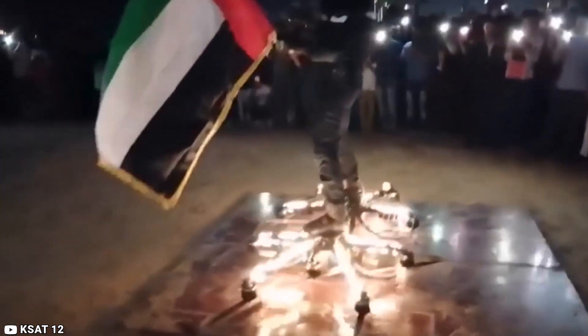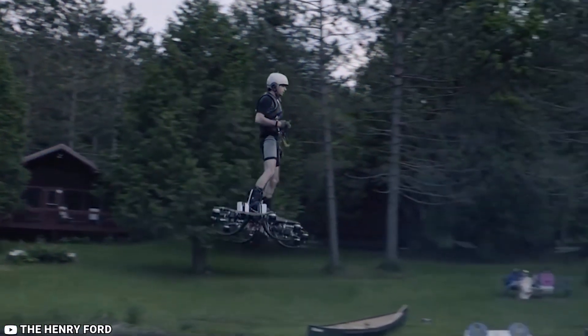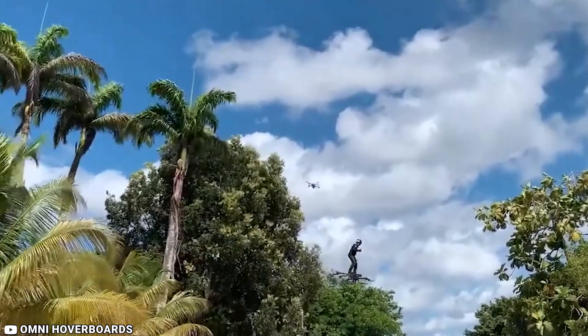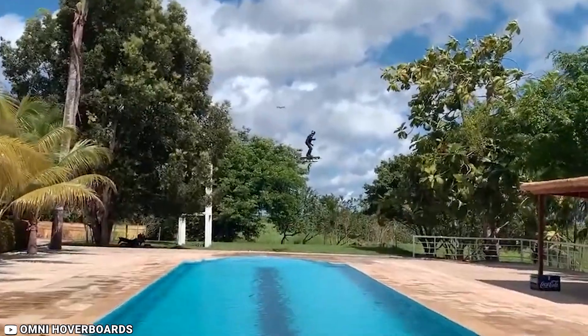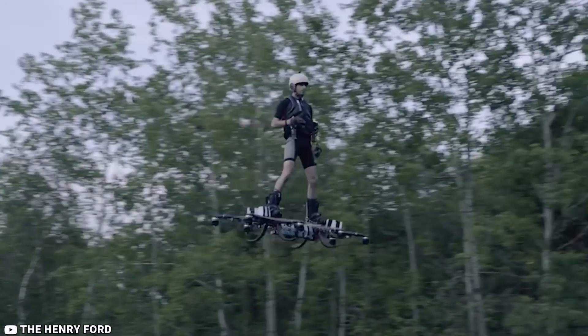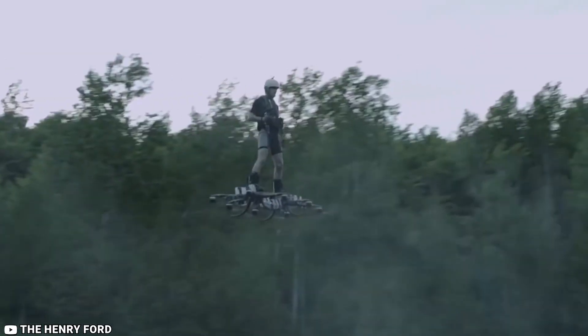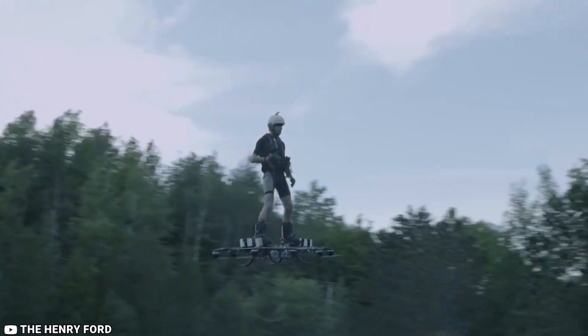they represent a lifestyle. With customizable LED lighting, sleek aerodynamic designs, and a range of colors to choose from, users can personalize their boards to match their style. As the demand for sustainable and innovative transportation solutions grows, Omni Hoverboards emerge as a front-runner in the quest for the future of personal mobility. Experience the freedom of gliding through the air with Omni Hoverboards, where technology and style converge for an extraordinary ride.